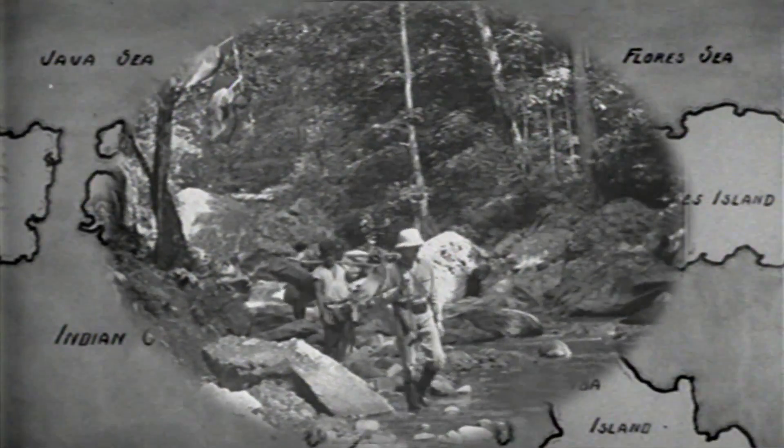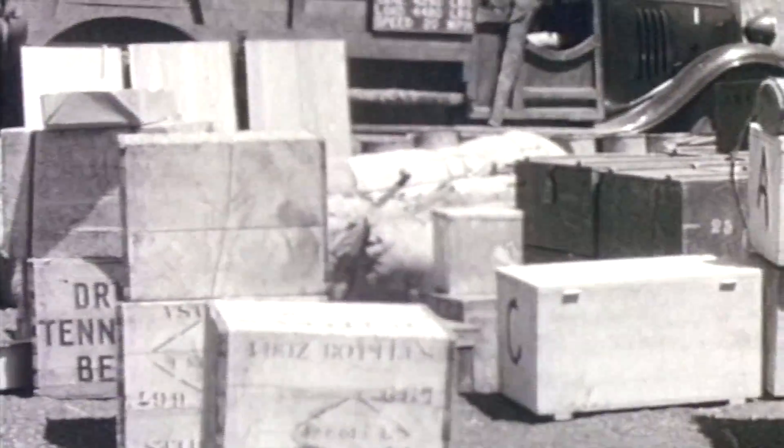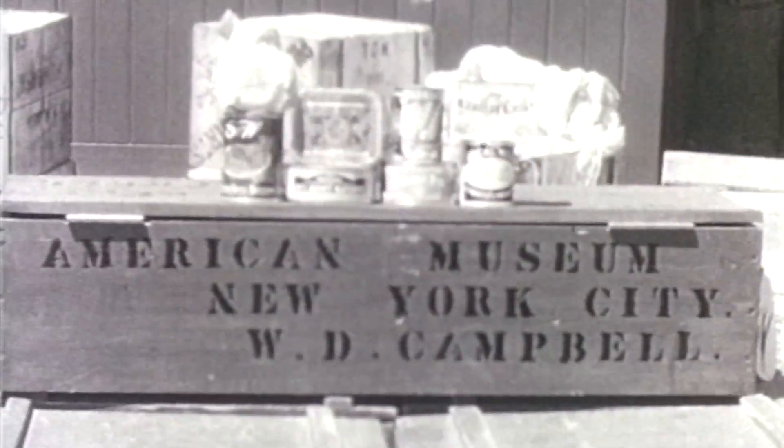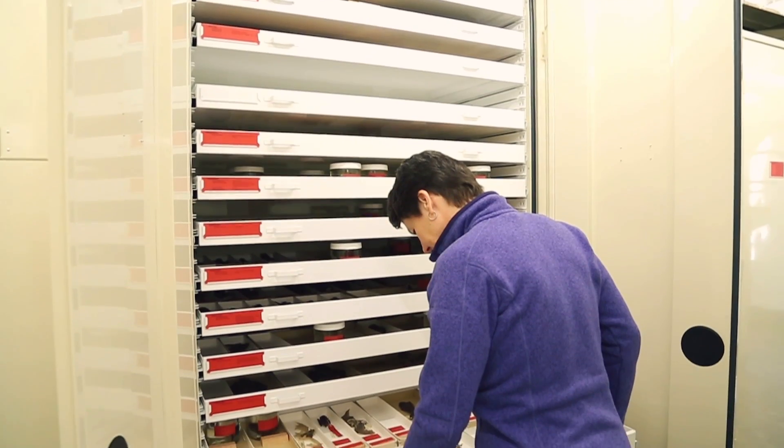When researchers go out in the field and make general collections — and this happened a lot back in the early 20th century — they would collect everything that they could. Now when that came back to the museum, there might be a specialist here who worked on the rodents, somebody else might work on the carnivores, but maybe for instance the bats just got filed away.